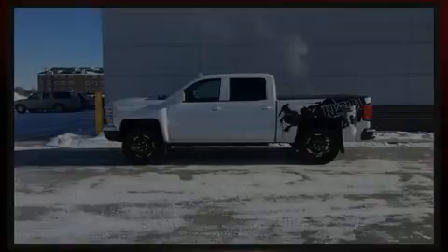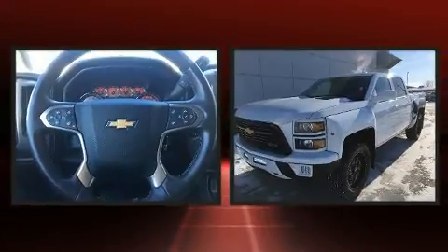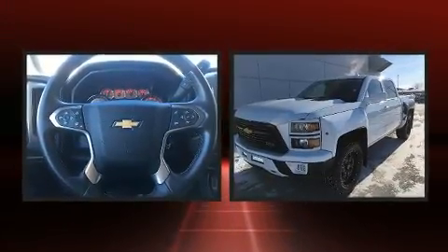Familiarize yourself with the 2015 Chevrolet Silverado 1500. It features four-wheel drive capabilities, a durable automatic transmission, and a powerful eight-cylinder engine.